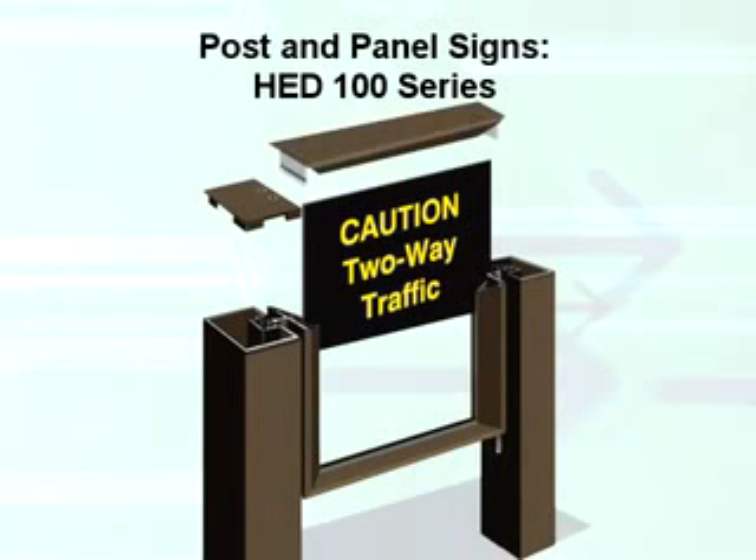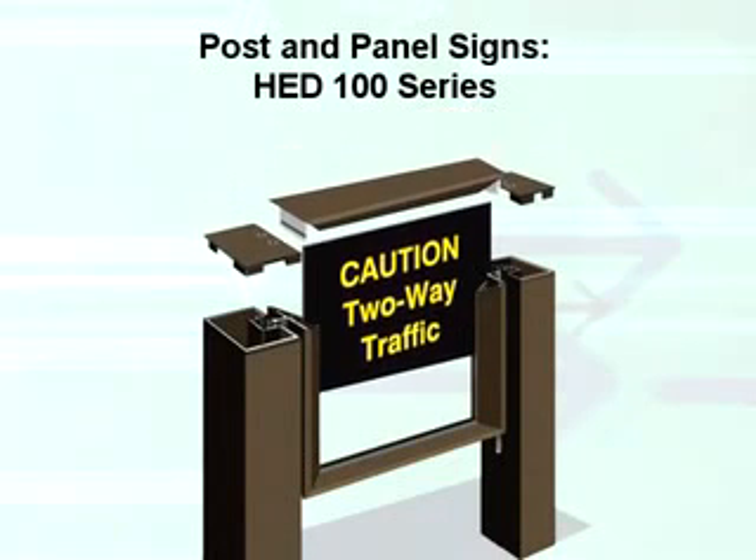The post and panel signs are available in sizes ranging from 12 inches by 24 inches, up to a maximum of 36 inches by 72 inches.